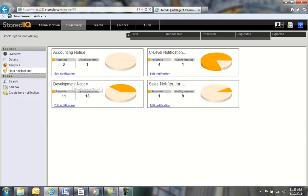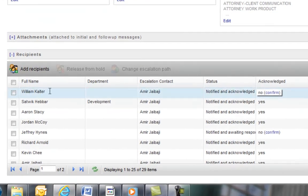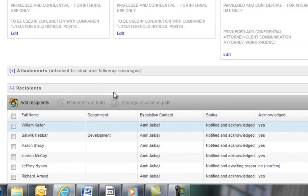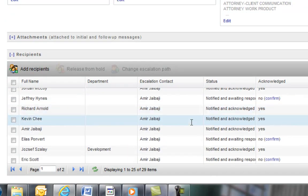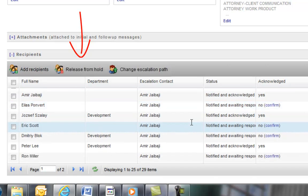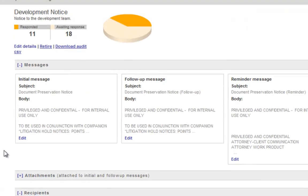Looking at our development notice, we can see there are 11 people who have already responded, and we can view the status of each custodian. As an example, we can see that William has been sent a legal hold notice, and we are still awaiting his response. In the case that William doesn't have access to the corporate network, we have the option to manually confirm his notification acknowledgement. We can also see custodians who have responded to our development notification, and at any point in time we can download a full audit report. We can also release the hold whenever the particular matter is over, or release individuals if we realize they are no longer considered custodians in a case.